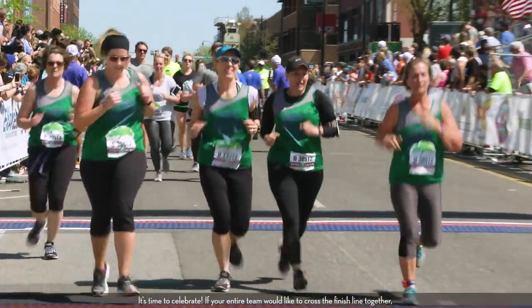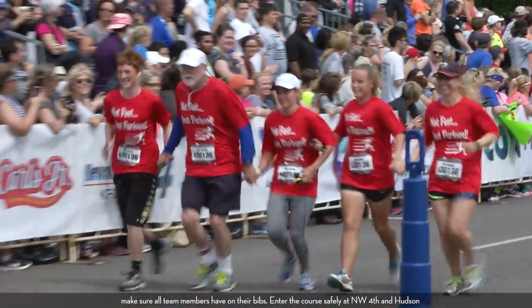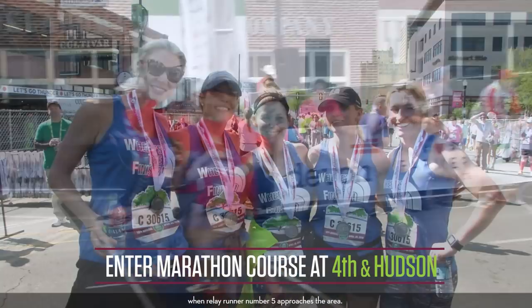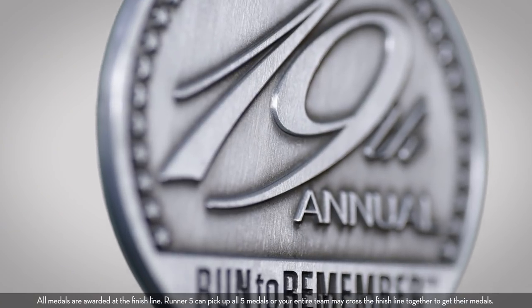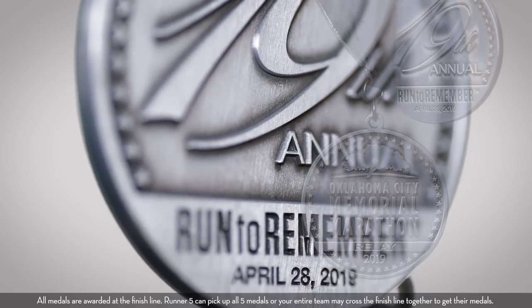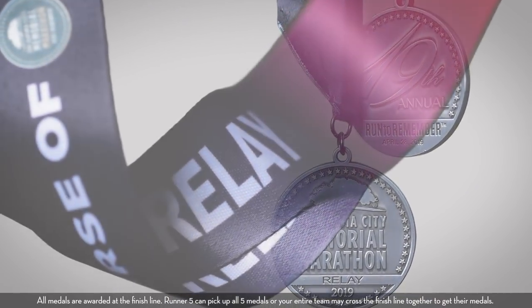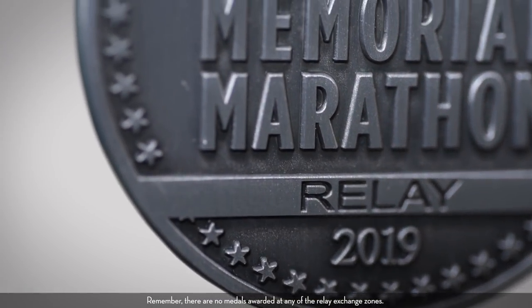It's time to celebrate! If your entire team would like to cross the finish line together, make sure all team members have on their bibs. Enter the course safely at Northwest 4th and Hudson when relay runner number five approaches the area. All medals are awarded at the finish line. Runner five can pick up all five medals, or your entire team may cross the finish line together to get their medals. Remember, there are no medals awarded at any of the relay exchange zones.